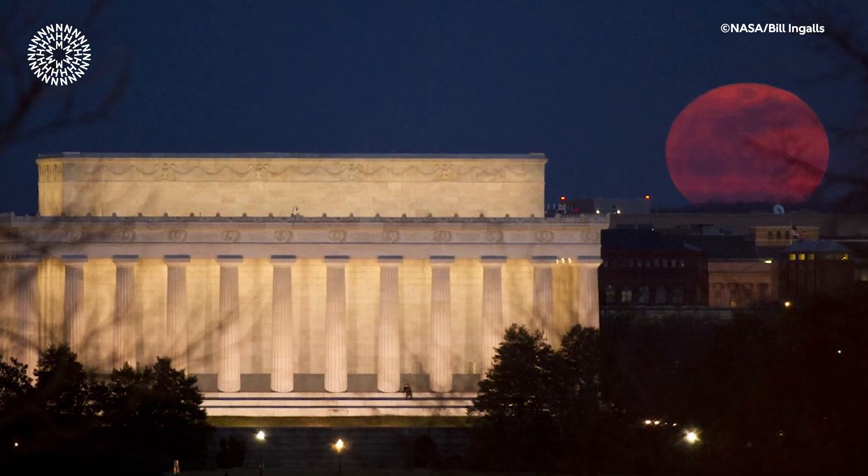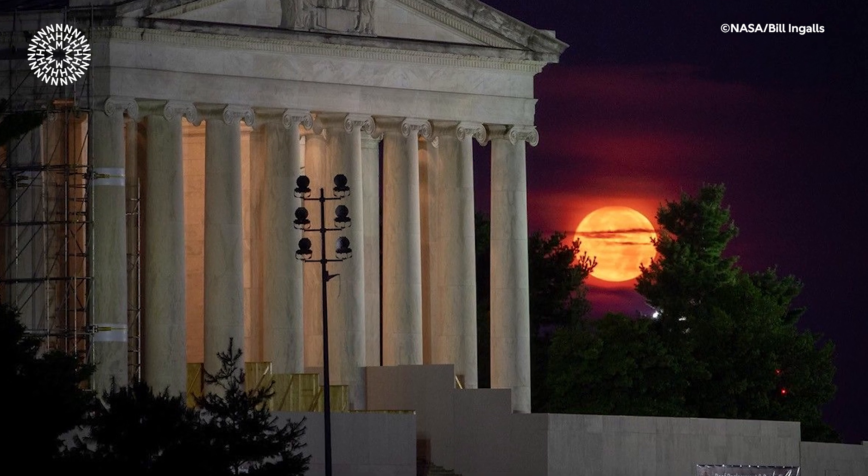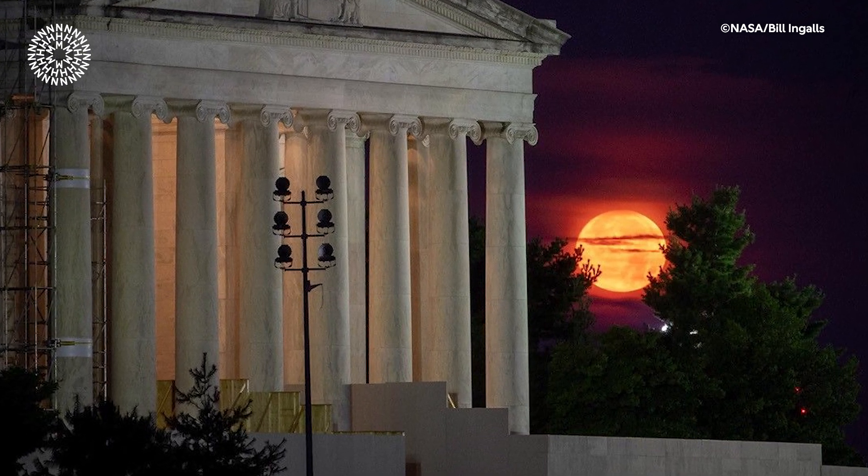We've known about the moon illusion for thousands of years, but we don't really know what causes it. One theory is that when you see the moon behind buildings or mountains, it actually appears larger, but there's been no convincing proof yet.